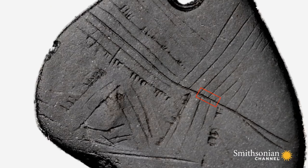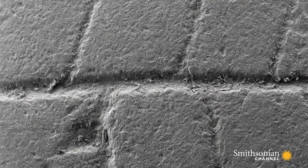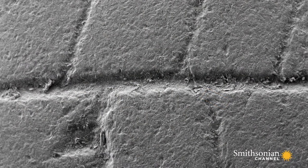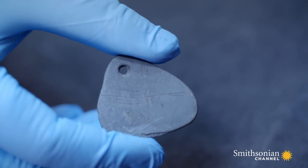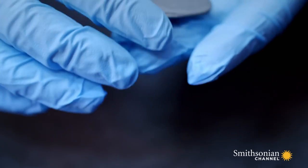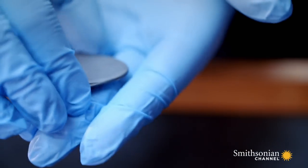Under the microscope, archaeologists found almost no sign of wear on the pendant, meaning it was put in the lake when new or as good as new. That adds weight to the idea that this wasn't dropped or discarded, but was placed in the lake as a sacrificial offering.